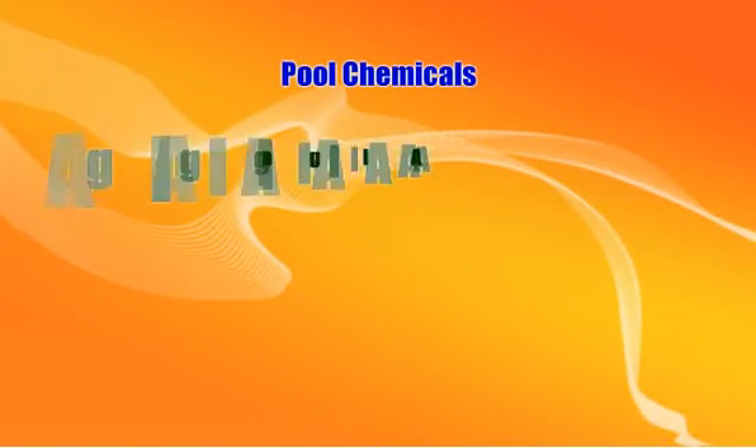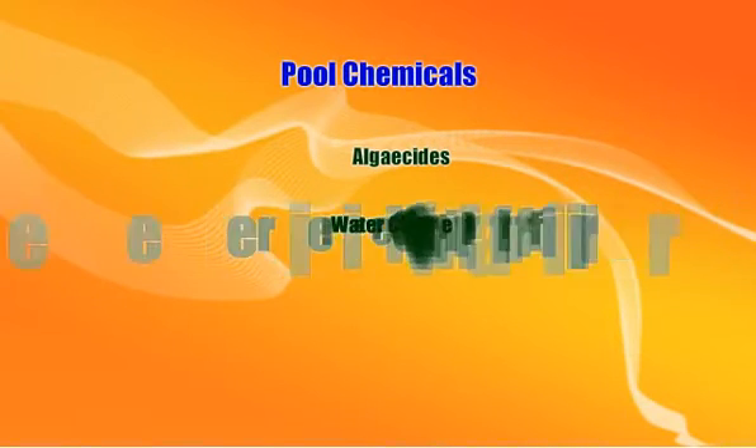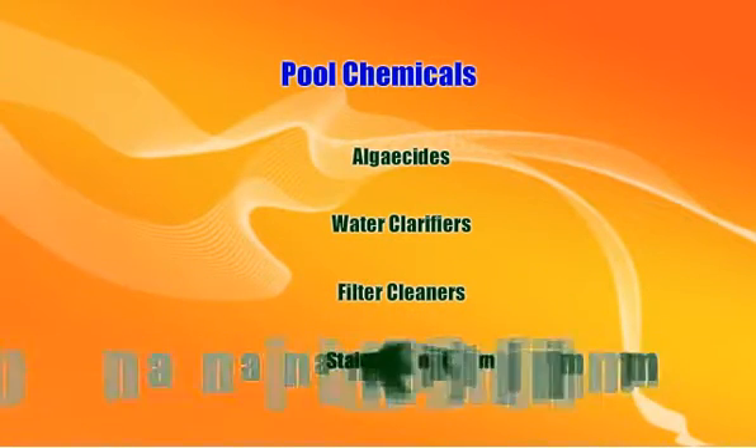There's much confusion surrounding the application of chemicals to backyard swimming pools. This video, the second of two, covers algaecides, water clarifiers, filter cleaners, stain eliminators, and 4-in-1 multi-purpose chlorine tablets.